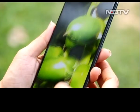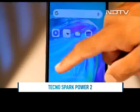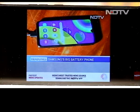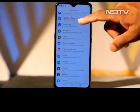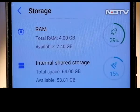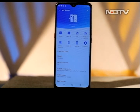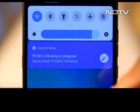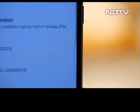While the large display offers a great experience to watch videos, the competition in this segment offers better resolution, and games end up looking a bit soft. The Techno Spark Power 2 is powered by an octa-core MediaTek Helio P22 processor with 4 GB of RAM and 64 GB of internal storage. There's a microSD slot allowing memory expansion up to 256 GB. The phone works well without any lags and modern games run well enough. It runs on Hi-OS 6.1 based on Android 10.